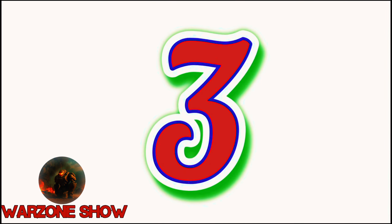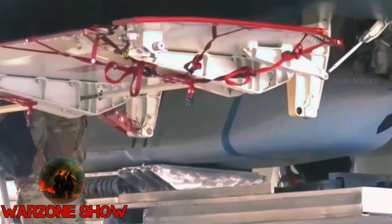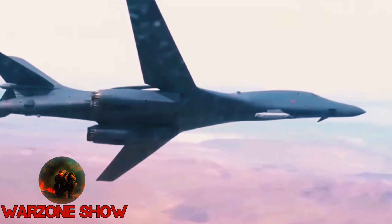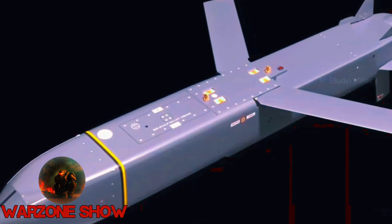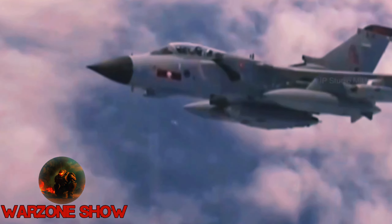Number 3: Scalp EG / Storm Shadow. Storm Shadow, known as Scalp EG in French service, stands as a formidable air-launched cruise missile jointly developed by France and the United Kingdom. Manufactured by MBDA, it derives from the French Apache anti-runway cruise missile but features a unitary warhead for enhanced effectiveness. With a weight of approximately 2,900 pounds (1,300 kilograms) and a length of 16 feet 9 inches (5.1 meters), Storm Shadow boasts an impressive operational range of up to 340 miles (550 kilometers).